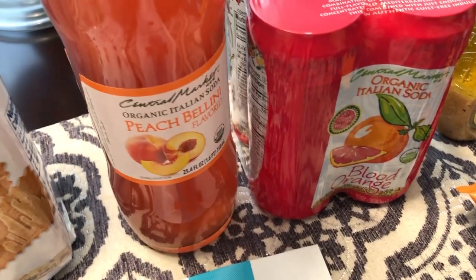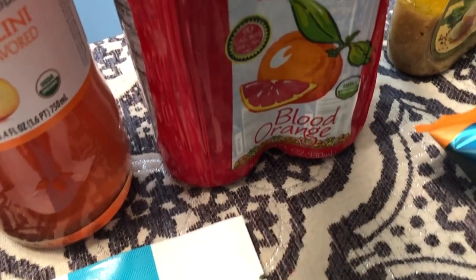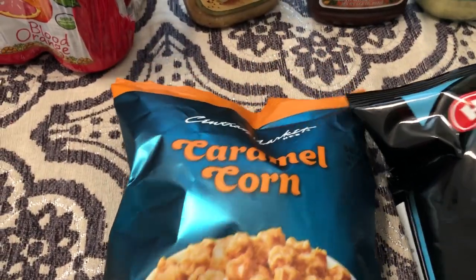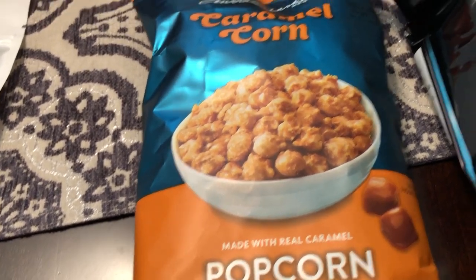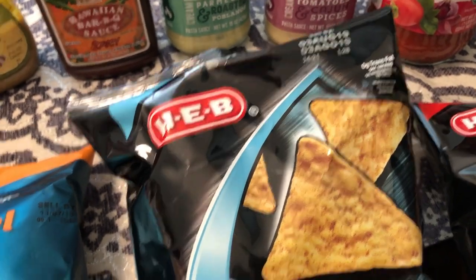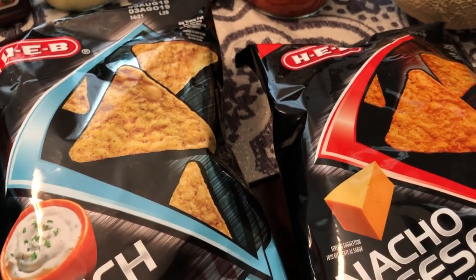You guys know that I love sparkling drinks. This is Peach Bellini, it's an organic Italian soda. And then they have these organic blood red orange Italian sodas as well — there are four in a pack. I also saw this, their store brand caramel corn. Never had this particular brand before, but I do love caramel corn. And then I just wanted to try some of their chips. These are just the individual serving size and I grabbed these at the checkout stand — ranch and nacho cheese, so they're knockoff Doritos. I think I may have had them before a long time ago but I don't remember what they taste like.